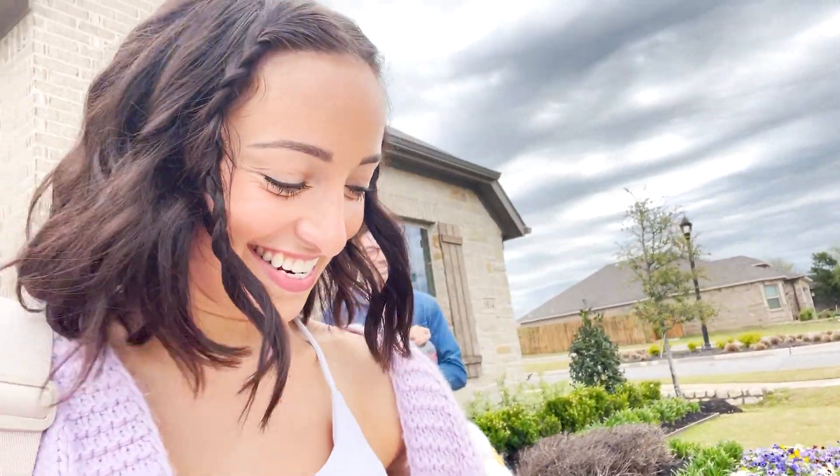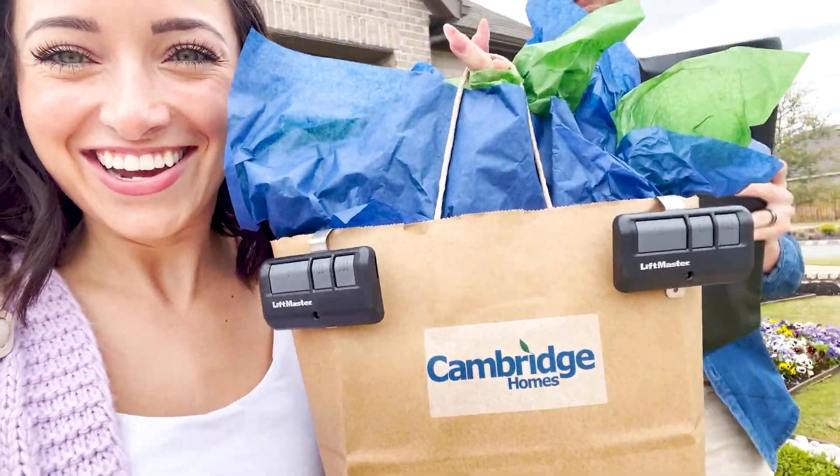We're all signed and we have our little garage openers. We have a house! This doesn't feel real. We are going to go into the house right now. We have a house, we have the keys!